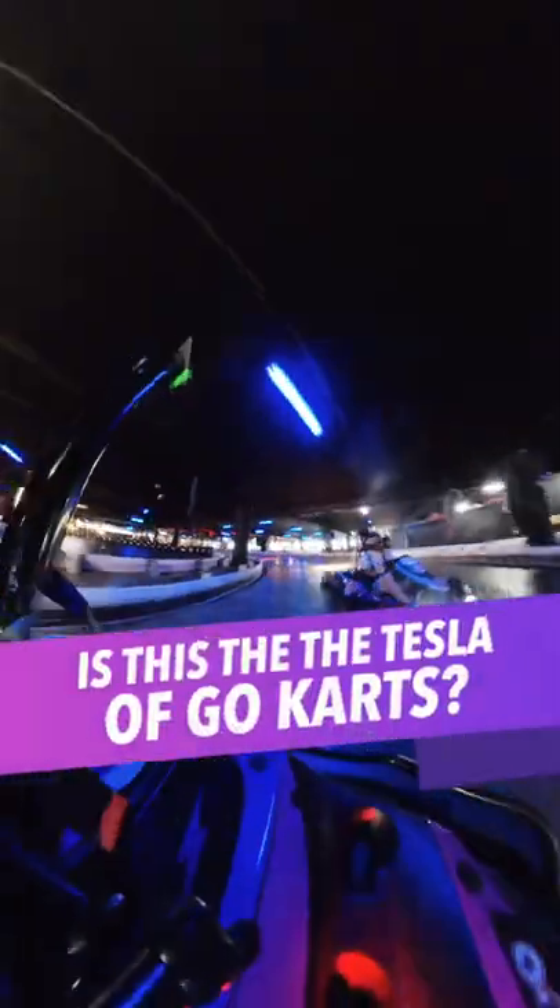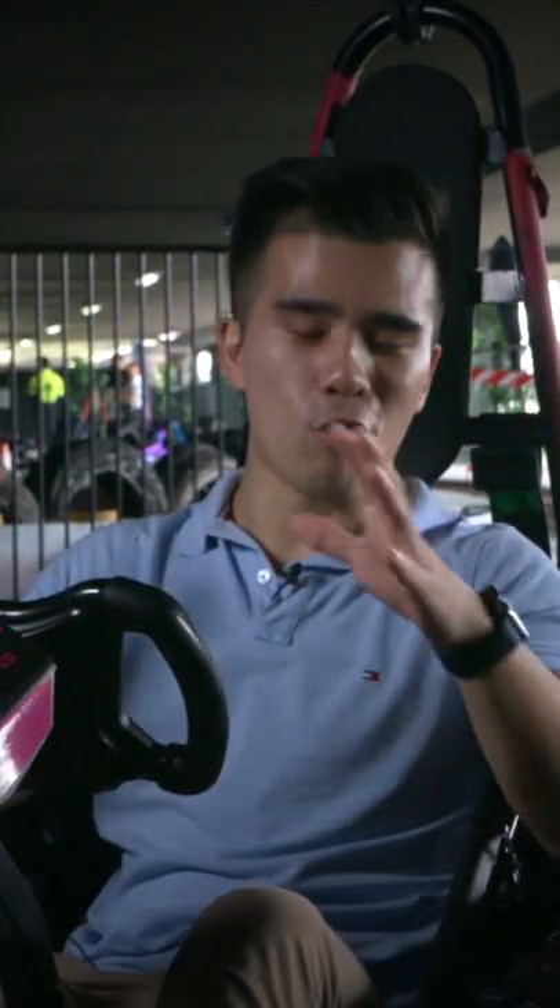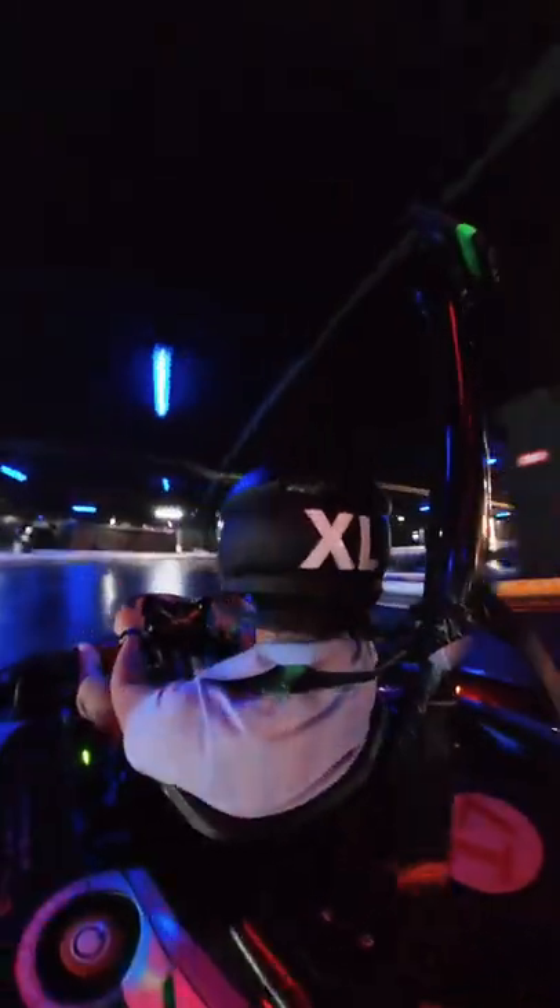Hi guys, so today I am at Hyperkarting in Sydney to try something that's very exciting. And yeah, while this looks like an ordinary go-kart, this Remo Sinus Ion is actually quite special because it's electric.